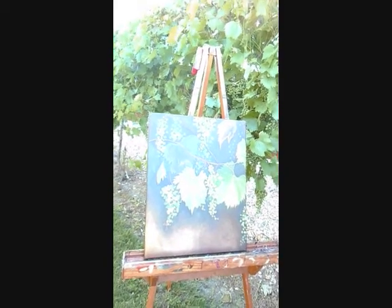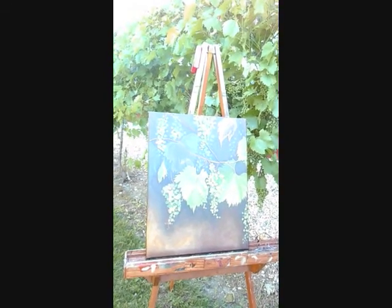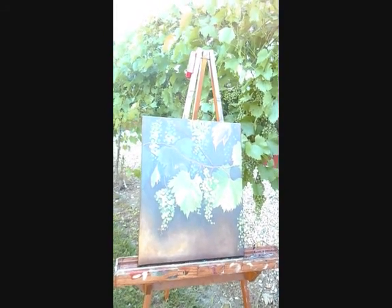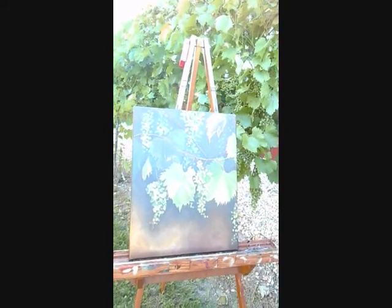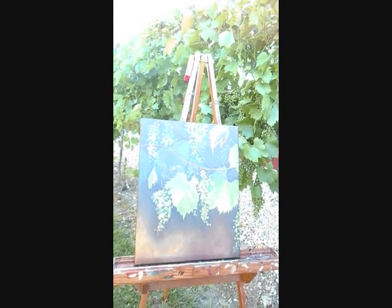We're here at Stoller Estate Winery with a wonderful artist who's doing some great work. She has a number of items displayed at the winery and she created this piece. Go ahead and introduce yourself and talk about what you've done and your feelings about how you painted this piece.